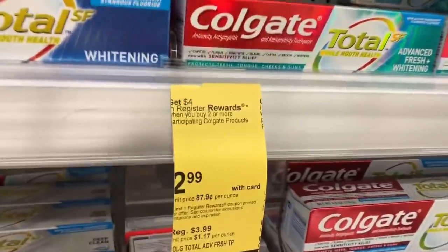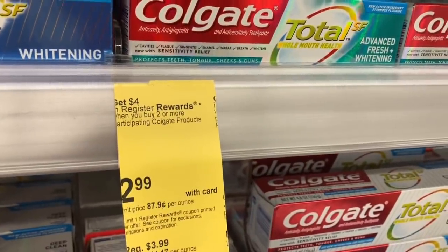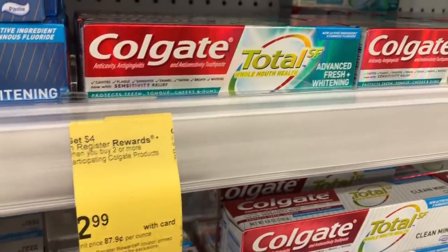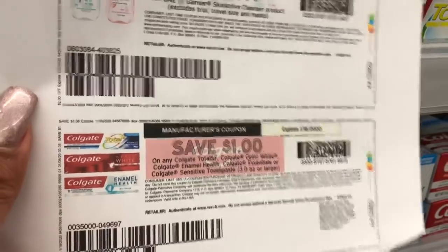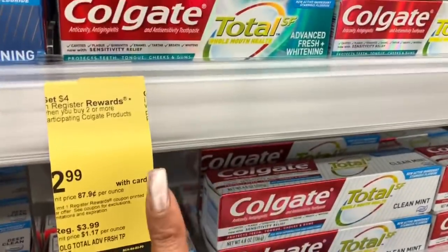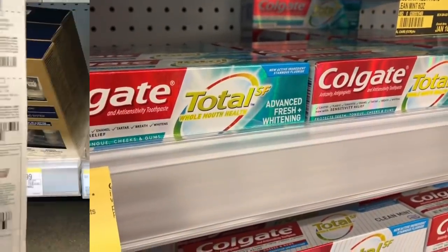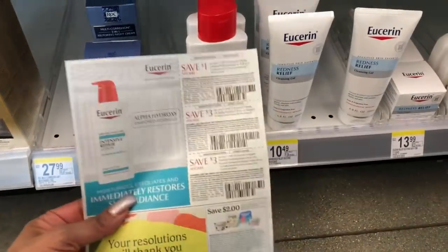The next deal is on the Colgate Total SF. It is on sale for $2.99, and when you buy two you get a $4 register reward. On Coupons.com we have a $1 off one coupon, so I'm going to use two of those. After my coupons and register reward, the math works out to be completely free.